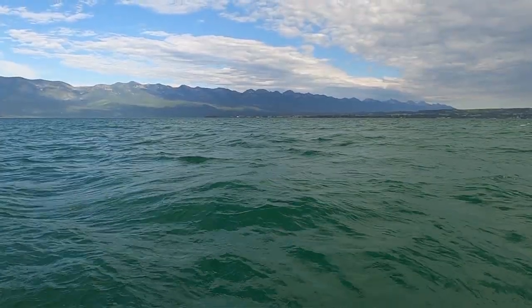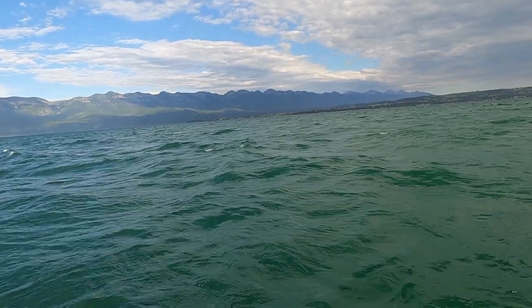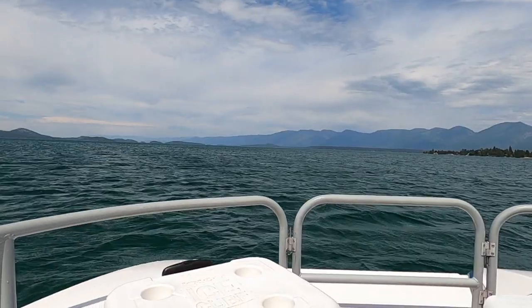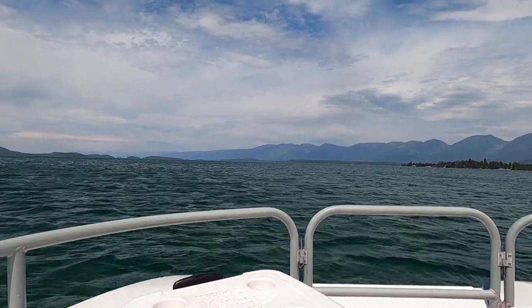First, I just wanted to give you a little background on Flathead. It's actually a 197 square mile area for the lake and it's the largest natural freshwater lake by surface west of the Missouri River in the contiguous U.S. So that's pretty cool. It is a large lake, it's very beautiful, and there's a ton of stuff to do there.